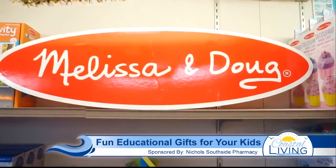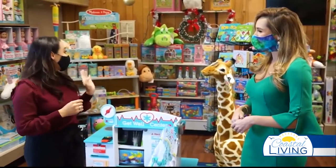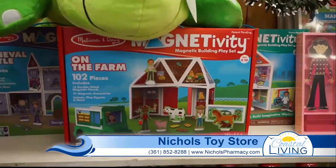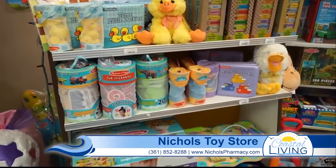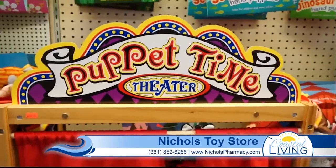Well, Melissa and Doug have been working hard at keeping new toys coming out. One that sticks out to me is the magnet activity sets. If your child loves Legos, blocks, or loves building things, this would be perfect for them. It uses building magnetic pieces — you can build different scenes, for instance on the farm, maybe a castle, and there's so much more.